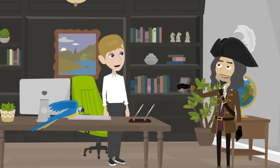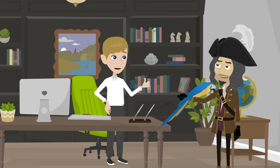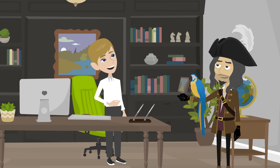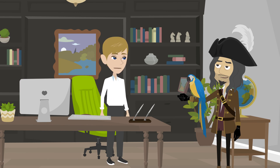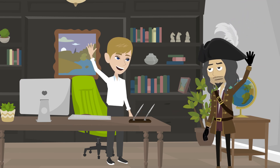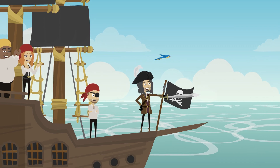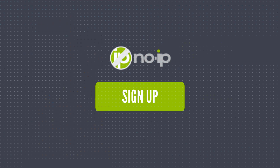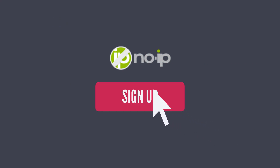Wow, that's a great idea! Thanks, pirate. Polly here also thinks it's a great idea, right Polly? Pieces of meat! Pieces of meat! Okay, thanks for your help, pirate. Yo ho ho, matey — may the winds of the internet always be in your favor. Get started with No-IP today — create your free dynamic DNS account now.